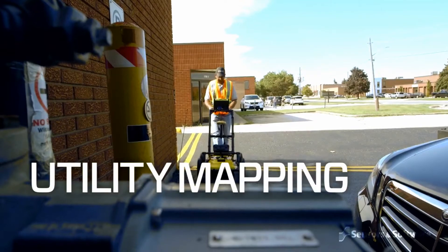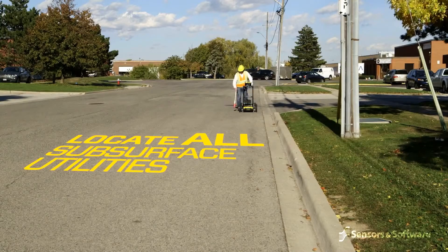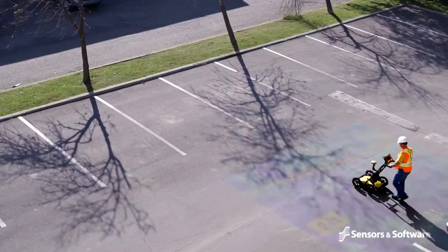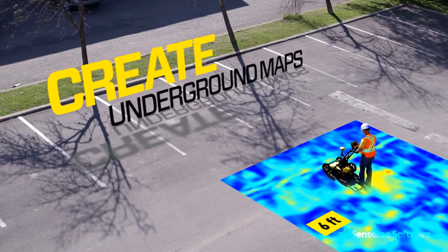Utility locators need to effectively locate and verify all subsurface utilities, verify as-built records and develop accurate underground maps for subsurface utility engineering projects.